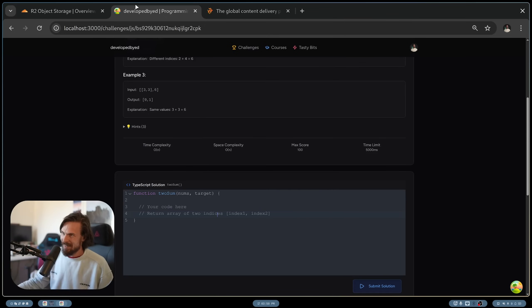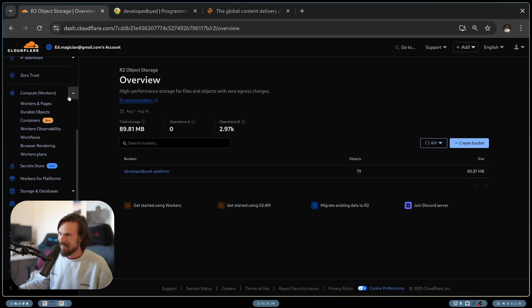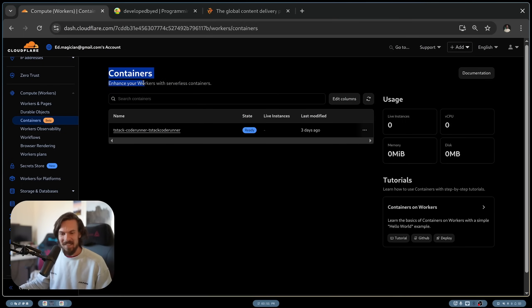Recently, Cloudflare introduced Containers. These containers are essentially built on a platform called Firecracker, which are V8 isolates in a virtual machine. You can instantiate these super quickly and run your user code there. It's just been the best experience ever. It's still in beta — you need a Pro plan for it, which is like $5 a month. It's really not bad at all.